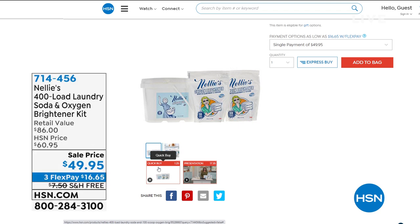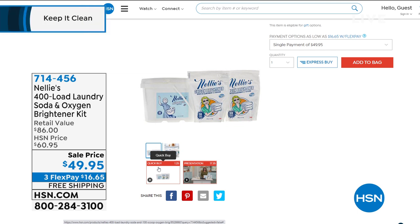This is the laundry soda that dissolves quickly in hot or cold water, certified for high efficiency washing machines, septic safe, and you're getting 400 loads of the laundry soda in that big, awesome bucket. Plus, you're getting two of the 50-scoop bags of the oxygen brightener.